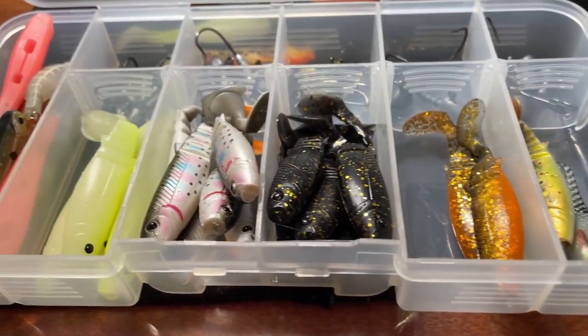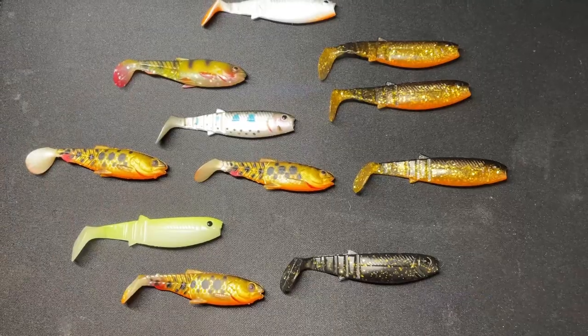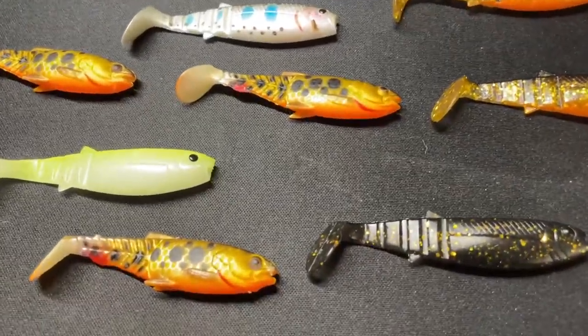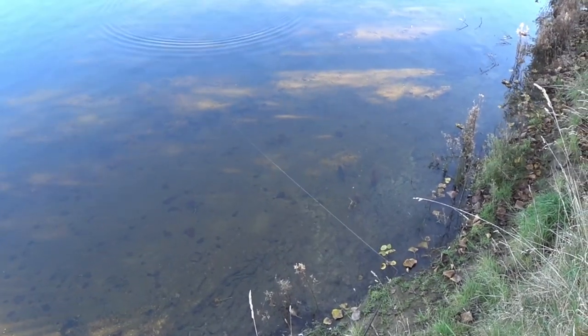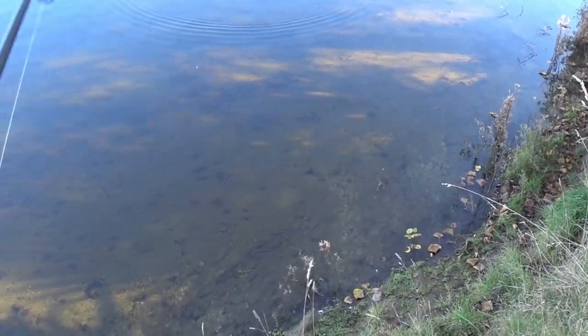Paddle tail soft plastics are my favorite choice as perch are ambush predators, very different to a trout. They like a slow retrieve in their zone to spark a take. A paddle tail can be retrieved slowly and deeply and still puts out a huge amount of action.